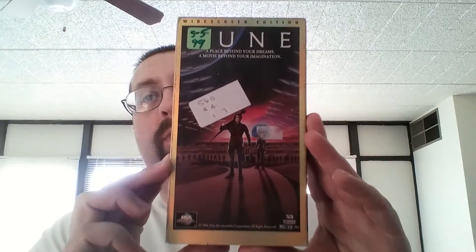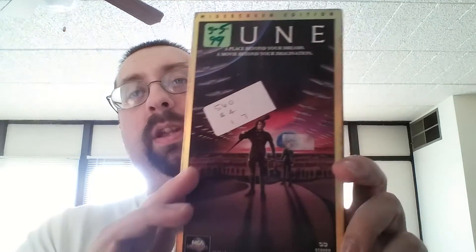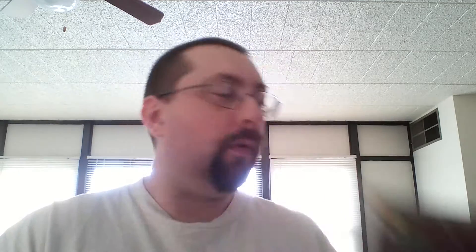Dune. I had the original Dune. This is Dune the widescreen edition. I paid a dollar for this, even though there's a big sticker there — that's the price I paid, 99 cents. I wanted the widescreen one on VHS, finally found it. I don't care about that giant sticker there.